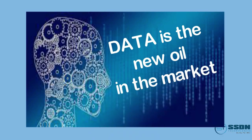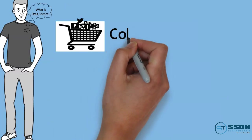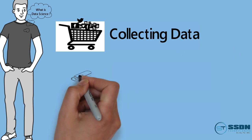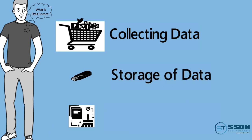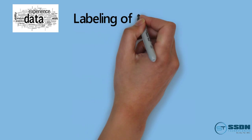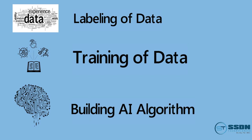Data is the new oil in the market. Each and every MNC in the market is collecting data and sorting it as per its needs. Data science is a collection of various processes. First, we collect data from log files and various online resources. Then this data is stored either on a PC or cloud, and the data is cleaned using various tools. Unstructured data or mismatched entries are deleted. The data is then labeled and trained as per the client requirement. Finally, an algorithm is written by a data scientist or machine learning expert to help solve a business problem.